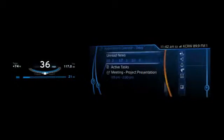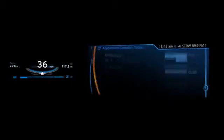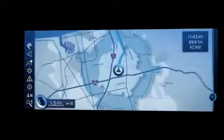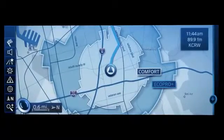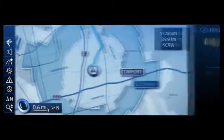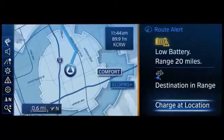You can then input your appointment location as destination, and the appointment time automatically appears in the calendar. The navigation process begins and displays range profiles of both driving modes. At the moment, the car is traveling in comfort mode. You're told that the battery charge is relatively low.